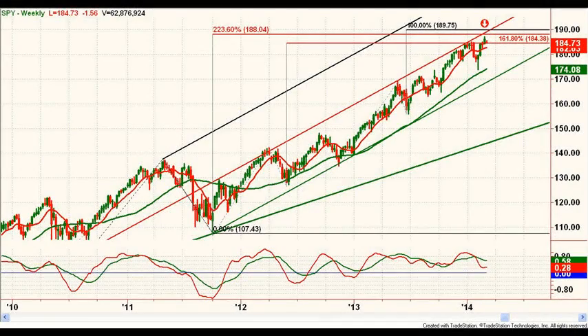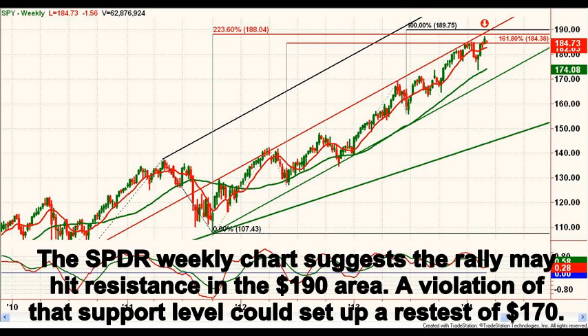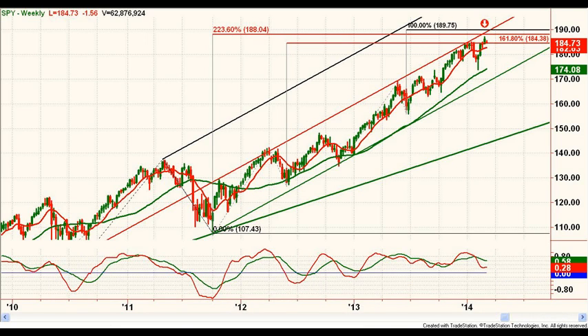Looking first at the weekly chart of SPY, the Spider, we see the extended rally hitting resistance at the top of the trend channel in the 190 area. This setup can easily see a pullback to the lower channel line, currently near 170, even within an ongoing uptrend.